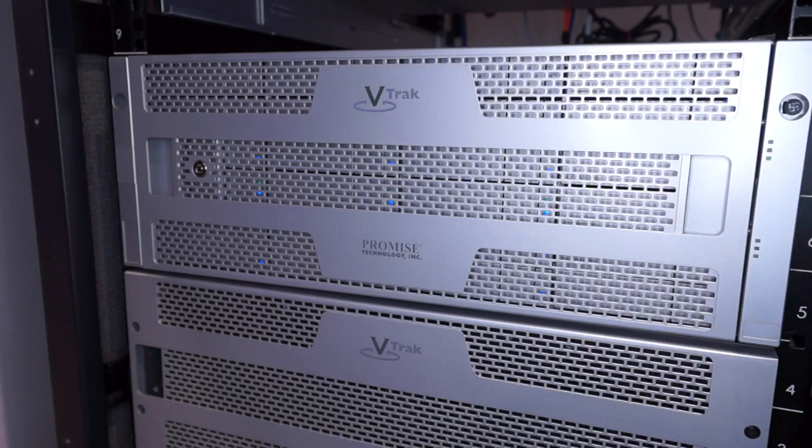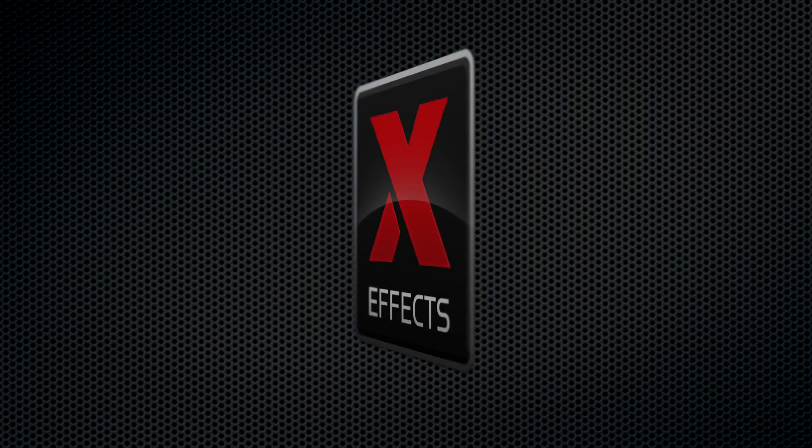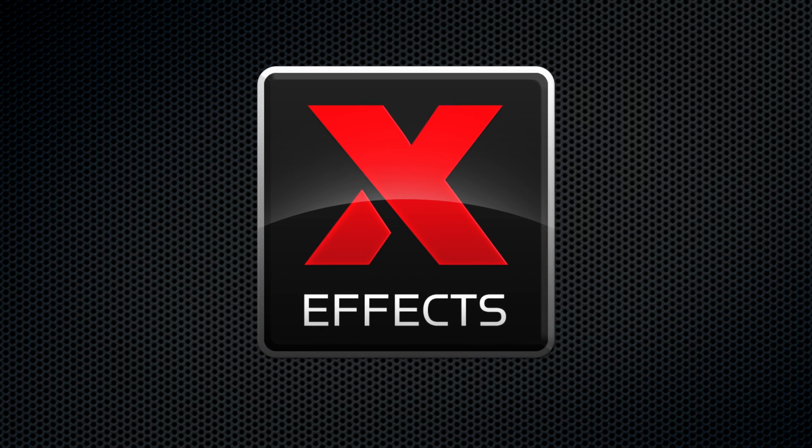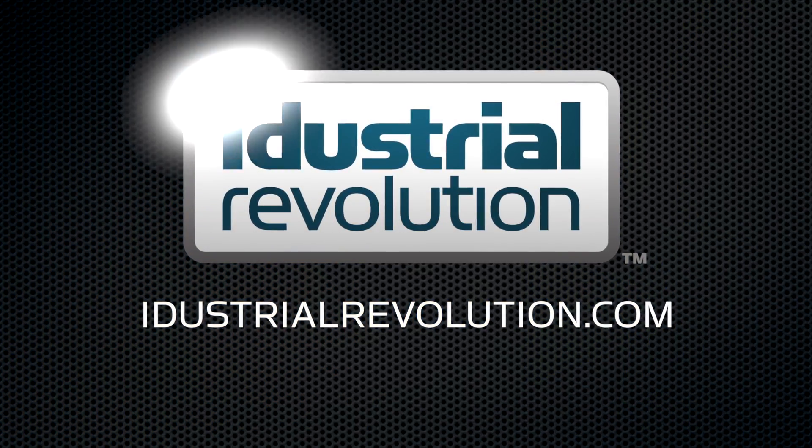I'm with Victor Pacheco of Promise Technology and we're going to be taking a look at their new V-Track A-Class storage. NAB is brought to you by X-Effects, Final Cut Pro X plug-ins from iDustrialRevolution.com.